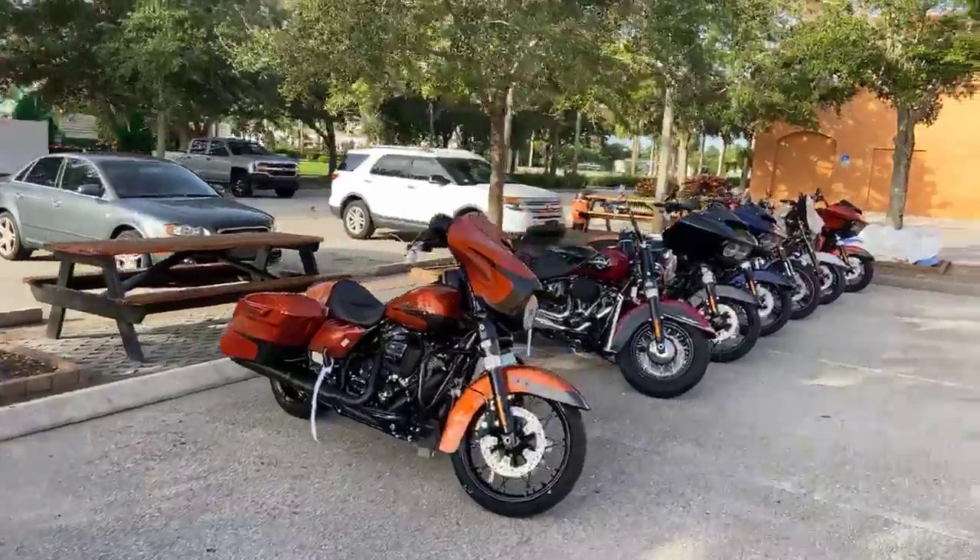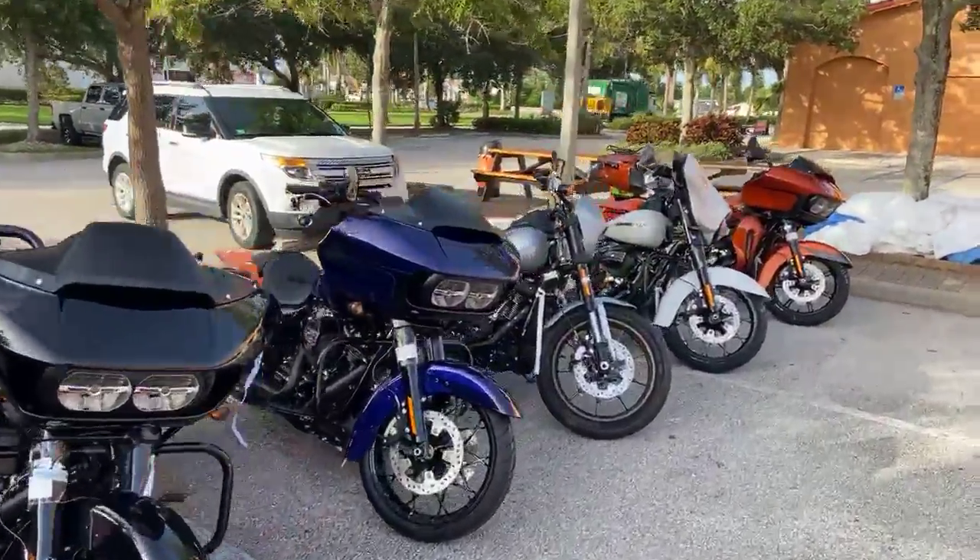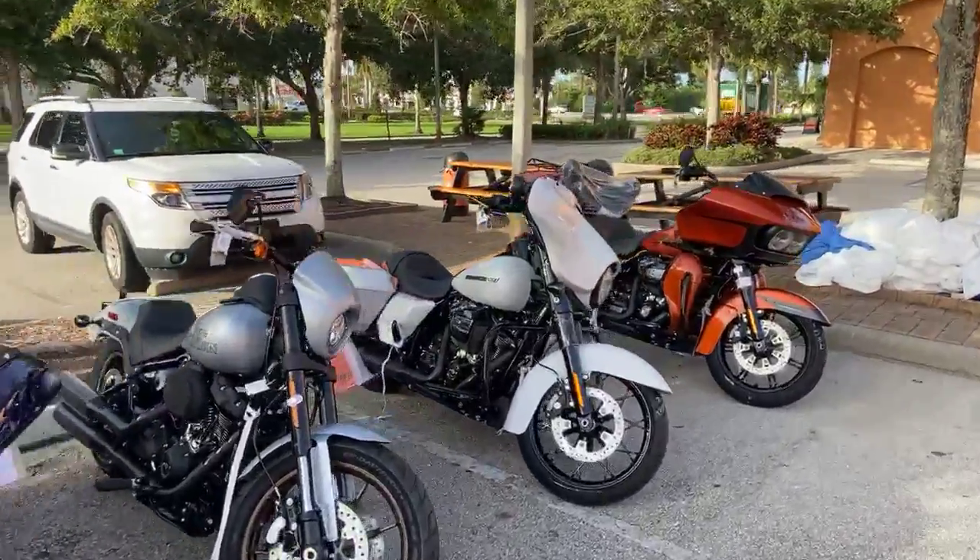Guaranteed trade payoff no matter what you owe or what you're riding or driving. We can help get it paid off and get you on two hot new wheels. Come see us today. Treasure Coast Harley Davidson, Doctor Fox Harley Davidson.